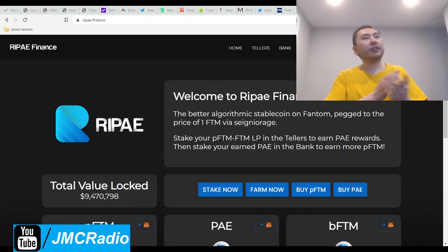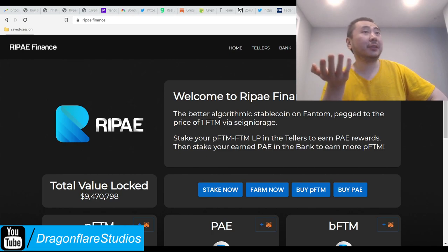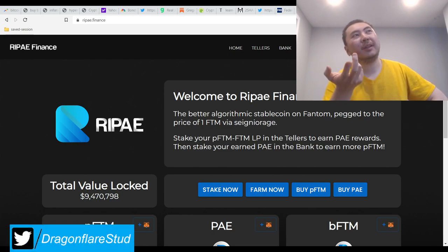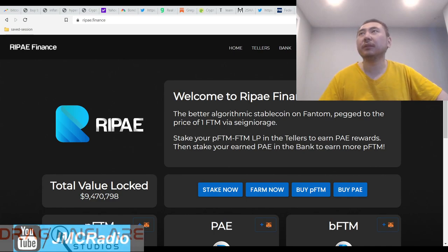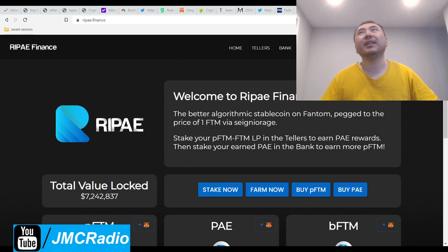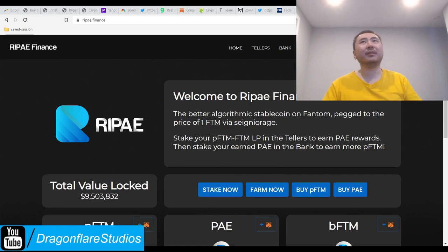I was going to do a video on Goldmine Finance, but I finally read the tweet - they're not going live until two days from now. I'll probably do the video when it actually launches, though you'd miss the genesis pool. It's also a brand new project, so it could technically be a rug pull - that's something to take into consideration.